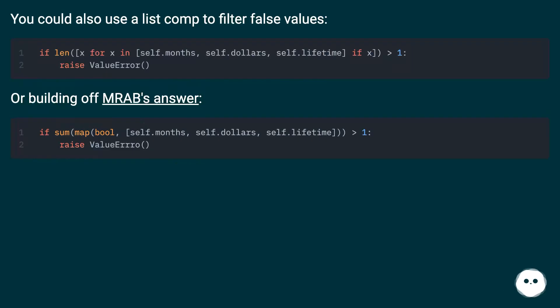You could also use a list comprehension to filter false values. Or, building off Mrab's answer [code shown].